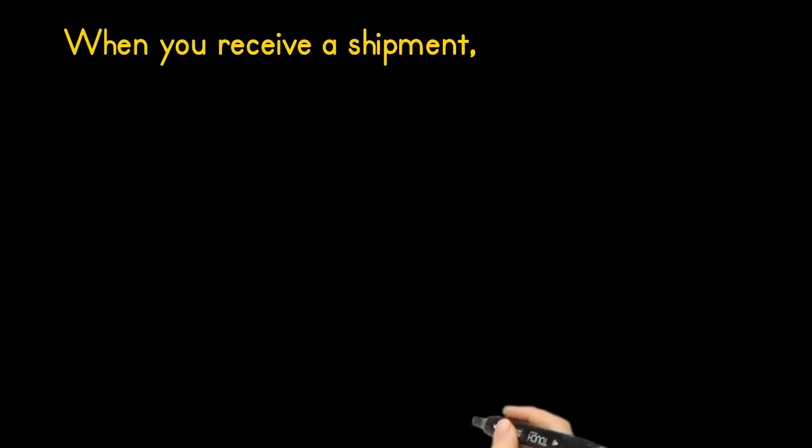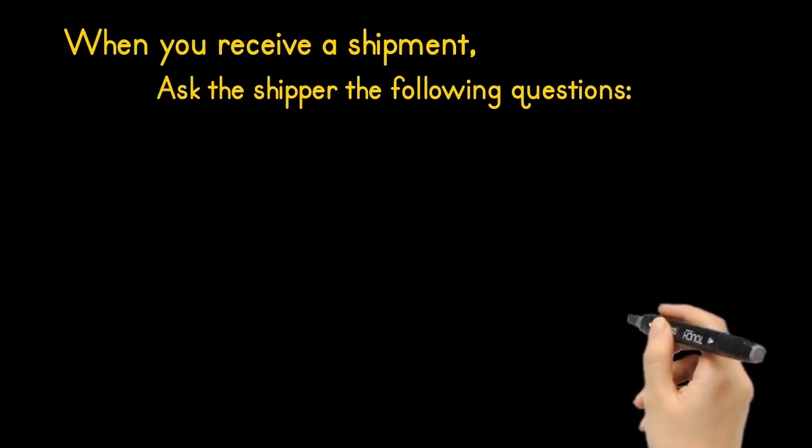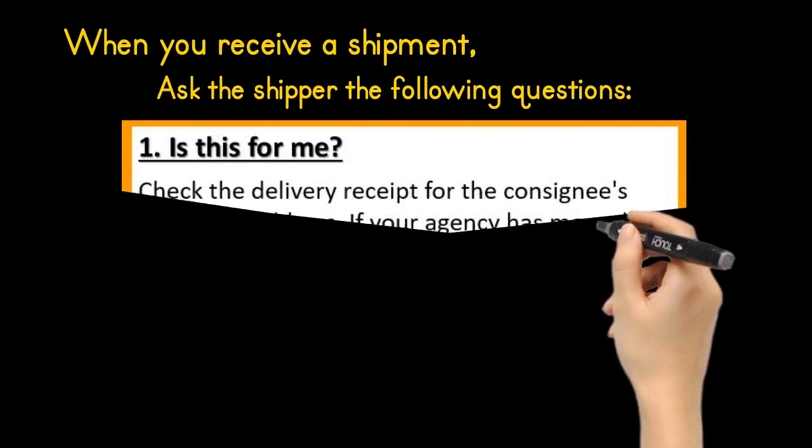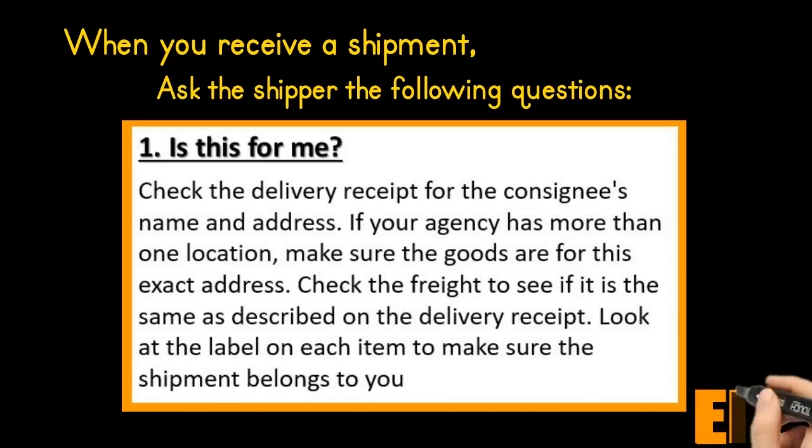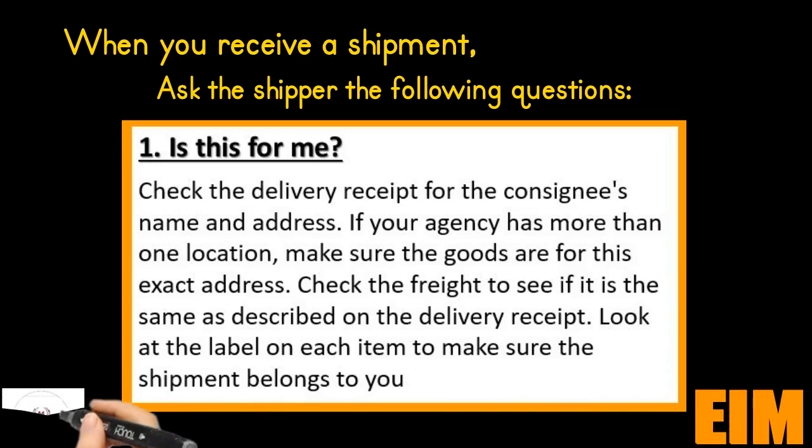When you receive a shipment, ask the shipper the following questions. Number one: is this for me? Check the delivery receipt for the consignee's name and address. If your agency has more than one location, make sure the goods are for this exact address. Look at the label on each item to make sure the shipment belongs to you.